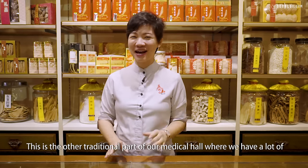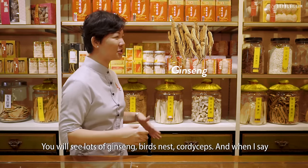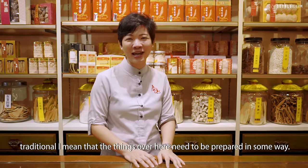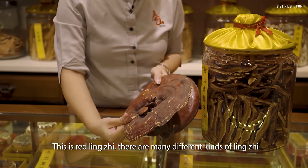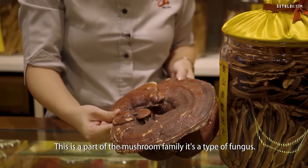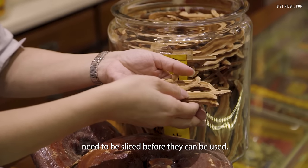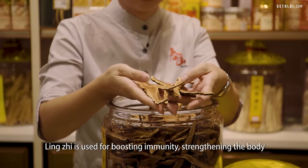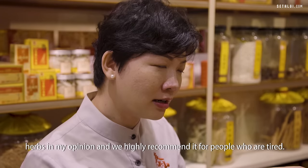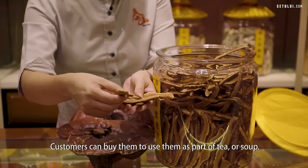This is the other traditional part of our medical hall where we have herbs and tonics available for customers to choose — you will see lots of ginseng, bird's nest, cordyceps. When I say traditional, I mean the things here need to be prepared in some way. This is red lingzhi. There are many different kinds of lingzhi with different colours, and red lingzhi is the one that actually has medical properties. It's part of the mushroom family — a type of fungus. They are here because they need to be sliced before use. Lingzhi is used for boosting immunity, strengthening the body and enhancing metabolism. It's one of the most commonly used herbs and we highly recommend it for people who are tired. Customers can use it as part of a tea or soup.